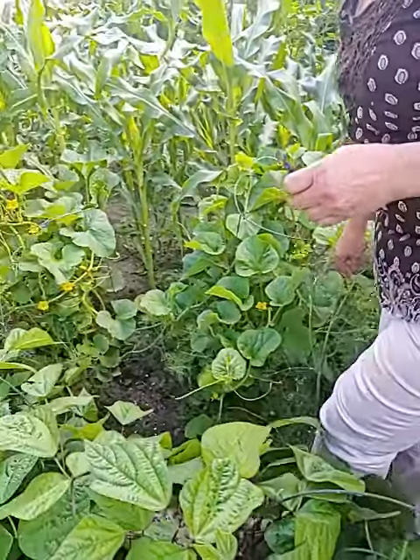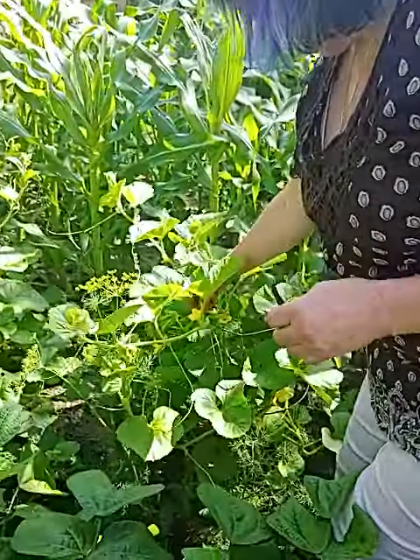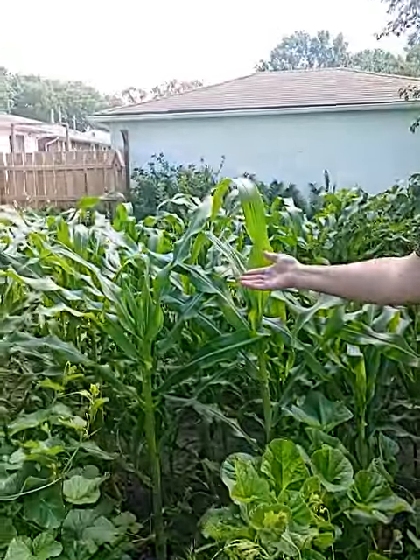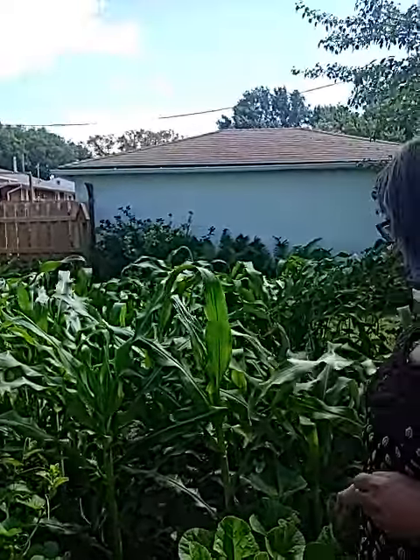Over here is my melons. They are blooming, and we want to keep pulling them up through the tomato cages. And my corn is starting to tassel, which is a bloom as well. Look how much this corn has grown!